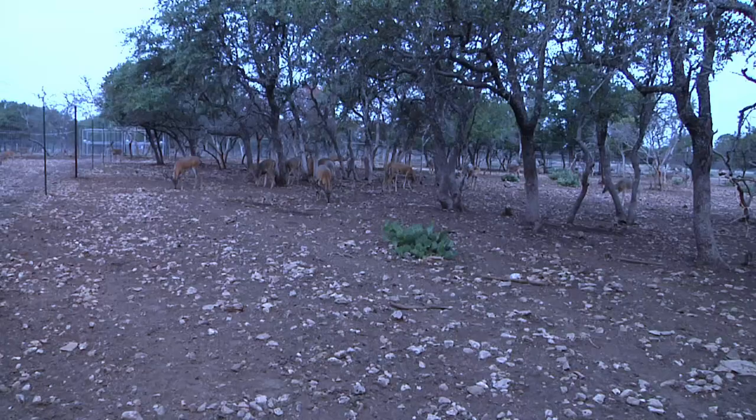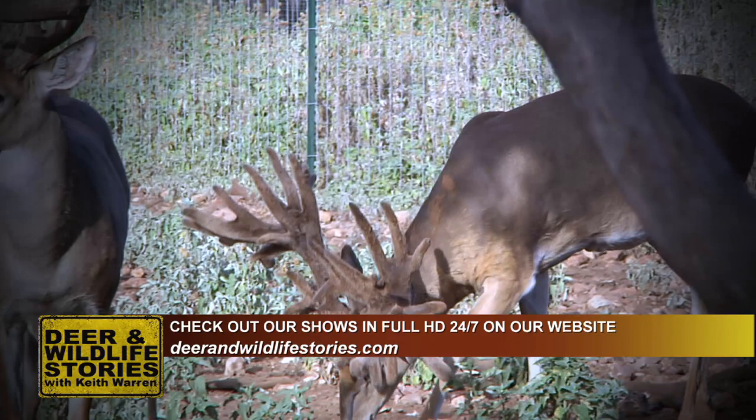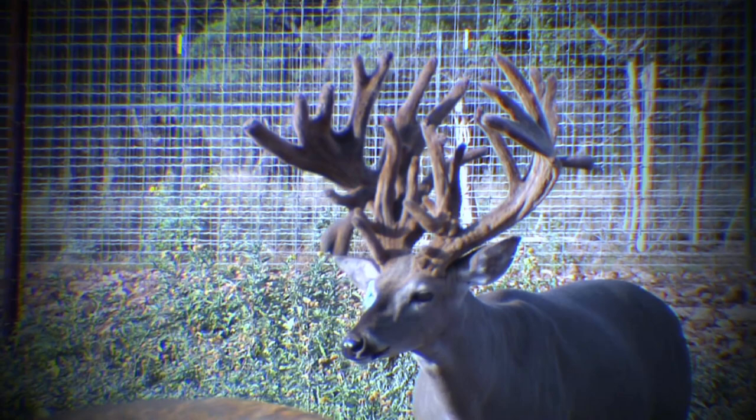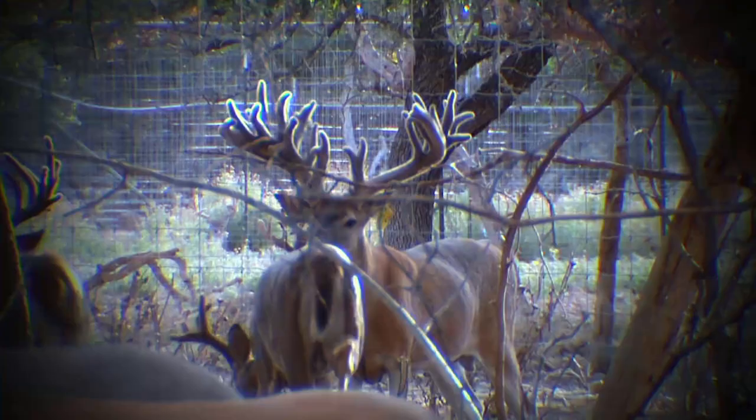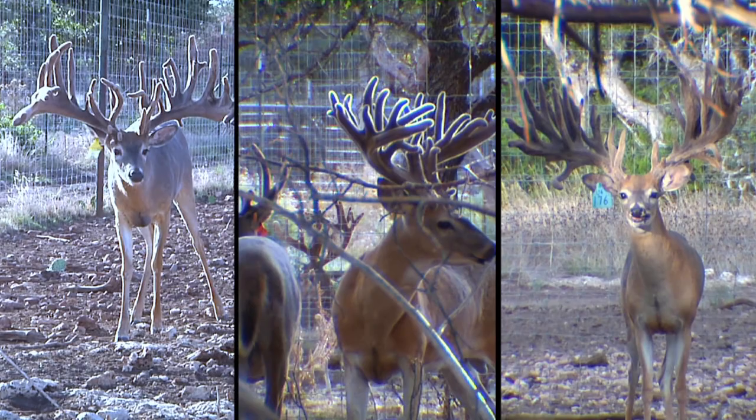I'm Grant Garner. I manage the deer pens here at Lone Hollow Whitetails, just outside of Kerrville in the Hill Country of Texas. Here in our breeding facility, we have 50 pens with a little over 900 deer. Our goal at Lone Hollow is not to grow 500 and 600-inch deer — our goal is to grow big, framey, typical, beautiful deer. The Gladiator bloodline continues to do that for us as well as our customers. It's a strong, hardy Texas bloodline that our customers are looking for all over the nation.